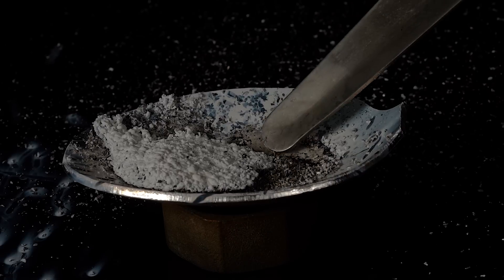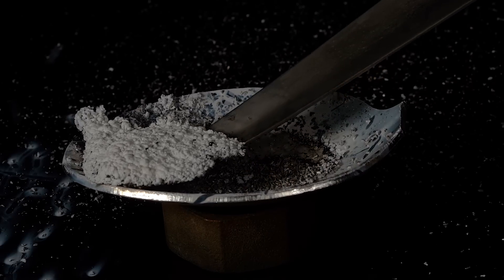If you think that the magnesium reacted all the way through, you're wrong. Actually, only less than half of it reacted.